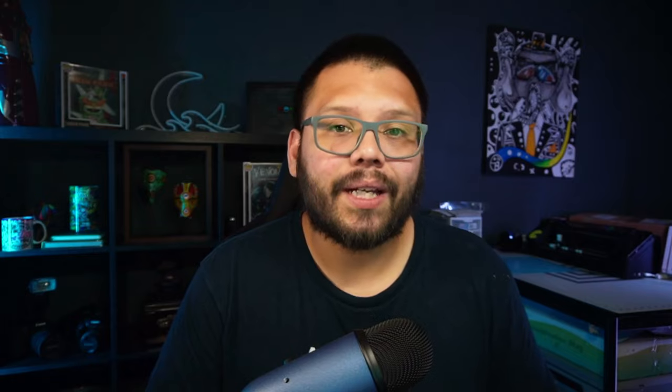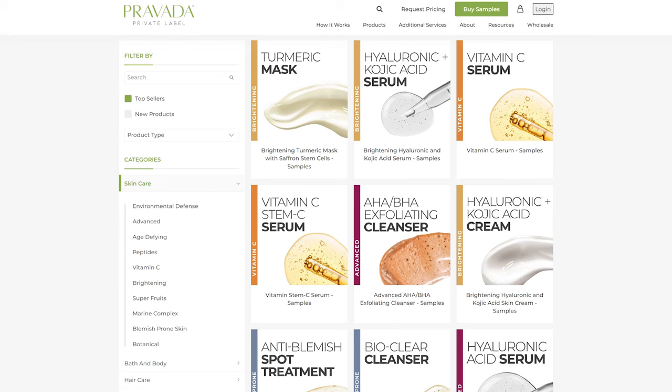At number three we have Provada Private Label. They require a minimum order of 50 units. Shipping and pricing details need to be requested by contacting them directly, as they're not publicly listed on their website. They're located in Florida and primarily sell skincare products including moisturizers, serums, cleansers, and fragrances.